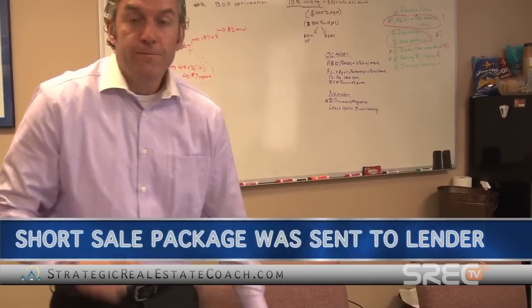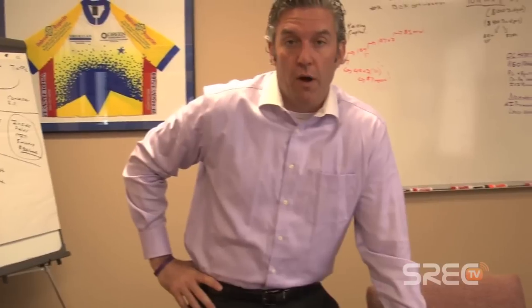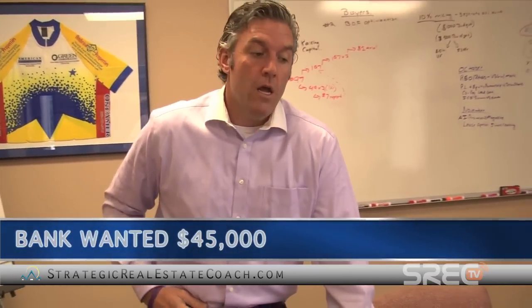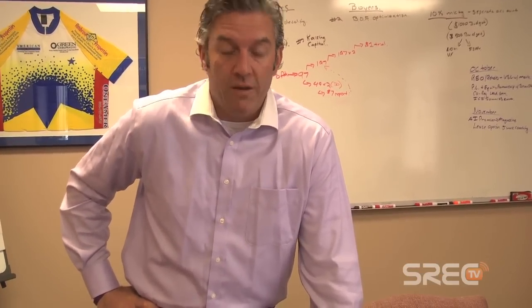We sent in the short sale package to the lender with all the financial statements, and it didn't take more than 30 days. The bank came out and did their broker's price opinion. The property was listed at 55 at the time and the BPO came back at 45. The bank countered at $45,000. I said I'm not interested in paying 45 — my offer is 30 and I'm sticking at 30. After about two weeks of negotiating back and forth, the bank approved my offer at thirty thousand dollars.